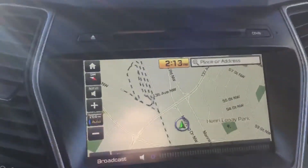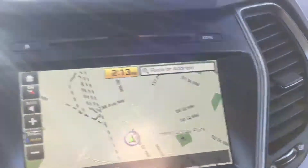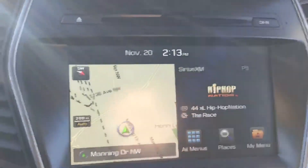Hopping in, you will see our 8-inch touchscreen display with navigation. You can also have a split screen for the navigation and radio. Panoramic sunroof that extends all the way to the back. Heated and cooled seats for the driver's side.